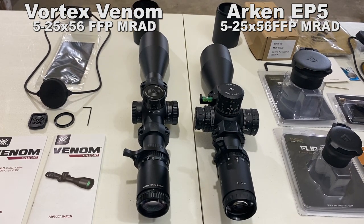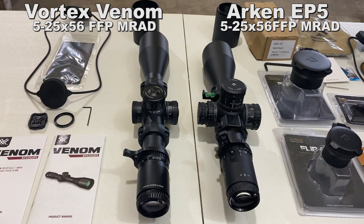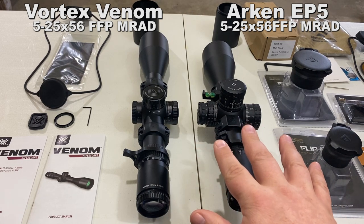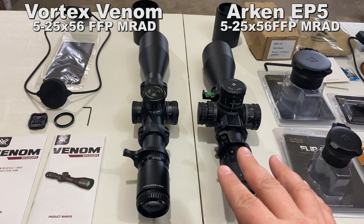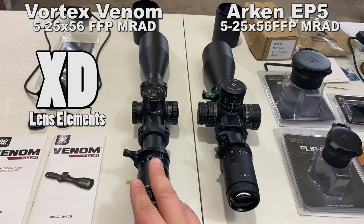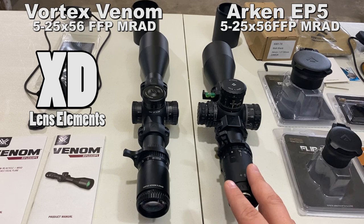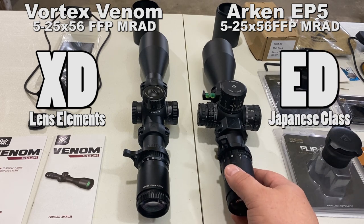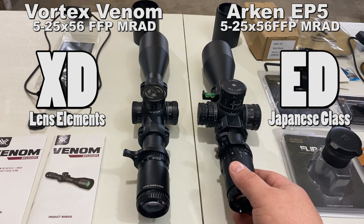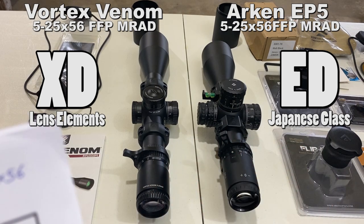The main tube diameter on both is 34 millimeters. Minimum magnification on both is 5 power; maximum is 25 power. They both have 56mm objective lenses. The Vortex Venom uses what they call XD lens elements, while the Arken uses what they call ED Japanese glass — ED stands for extreme dispersion. The naming conventions differ, but they may be a similar concept. We'll get into the optical test results in a minute.